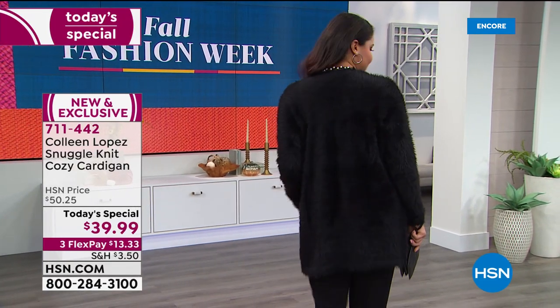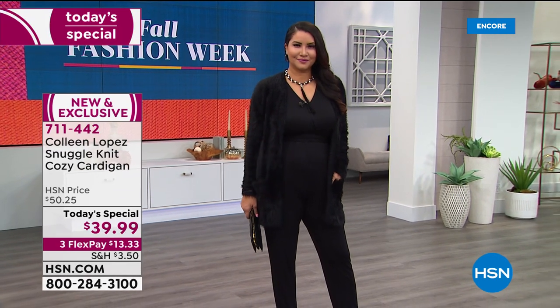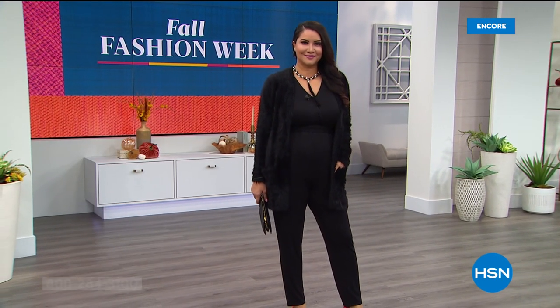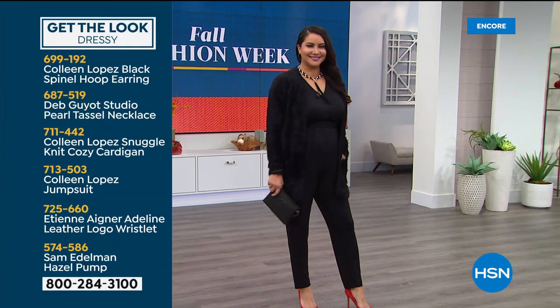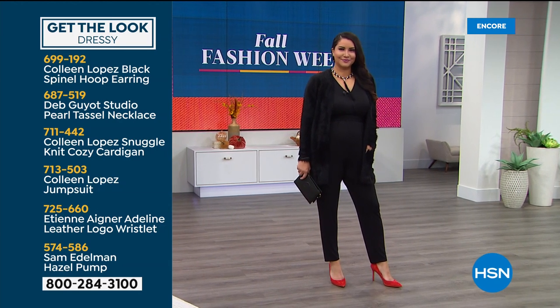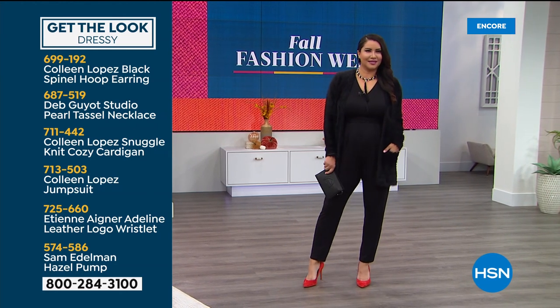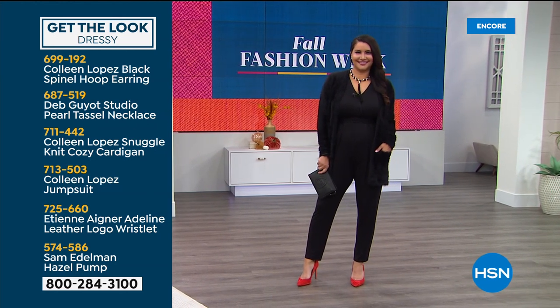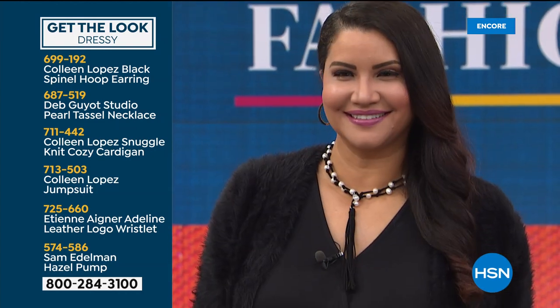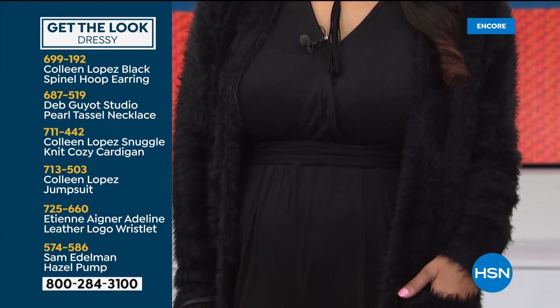If you love Annette's look, here's how to put it together: throw on your sweater over that cute jumpsuit that is also available, and I'll share a whole 'get the look' with you so you can see the item numbers. There's the little purse she's holding, the necklace she has on, her fun red pumps. There's everything from the Deb Guillaume necklace to the jumpsuit, the Etienne Agnès wristlet, and a Sam Edelman pump.